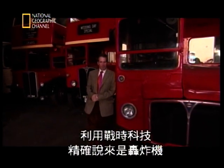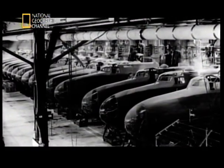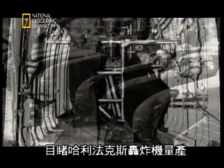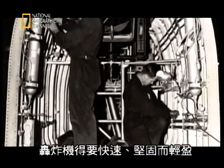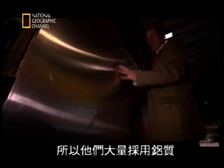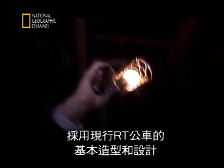So how did he plan to achieve this miracle? Using war technology — bombers, to be precise. During the war, Durrant had witnessed mass production of Halifax bombers in the London Transport Bus Factory. Bombers had to be fast, strong and light, so they used loads of aluminium attached to lightweight frames. So Durrant decided to build his new bus like a Halifax bomber, taking the basic shape and design of an existing bus, the RT, and radically reworking it.